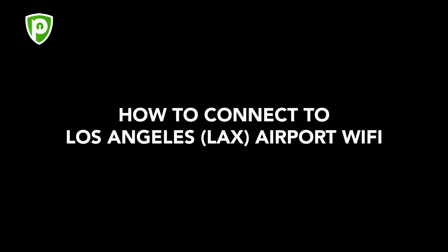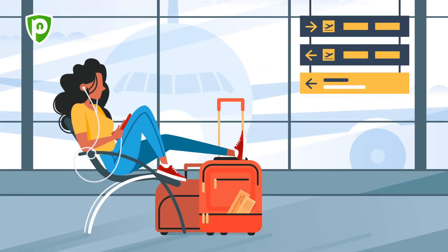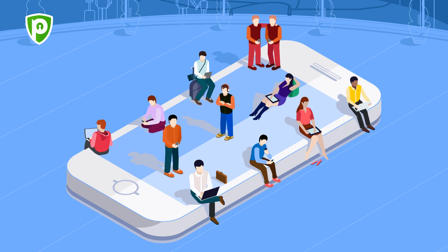How to connect to Los Angeles LAX Airport Wi-Fi. Are you waiting to board your flight at the Los Angeles airport? Chances are that you'll be tempted to use the airport's free Wi-Fi facility just like the rest of us.